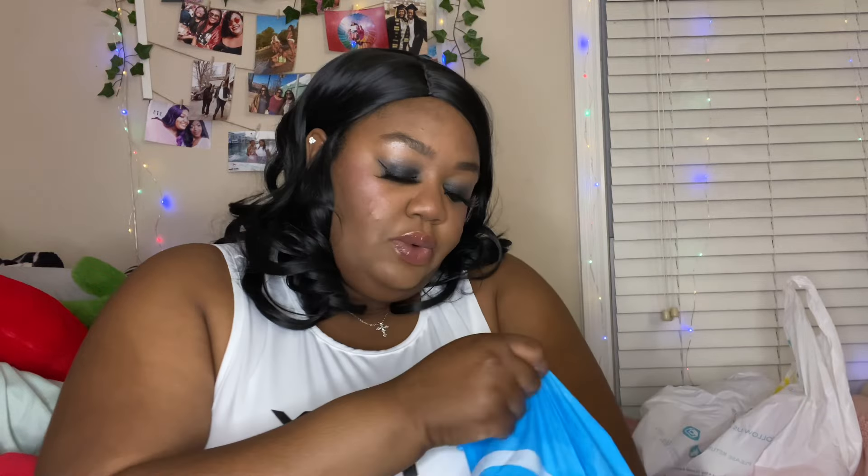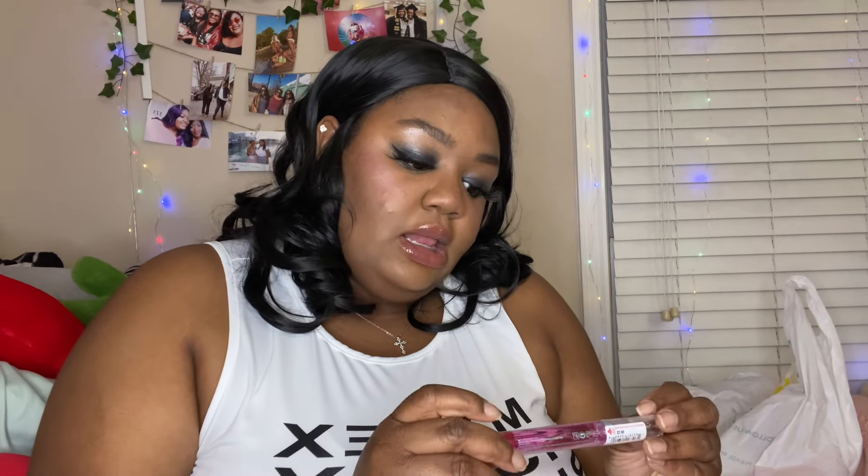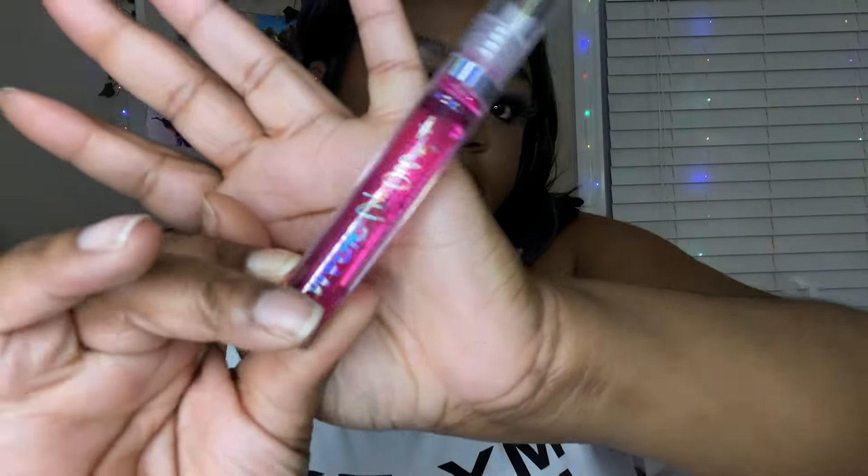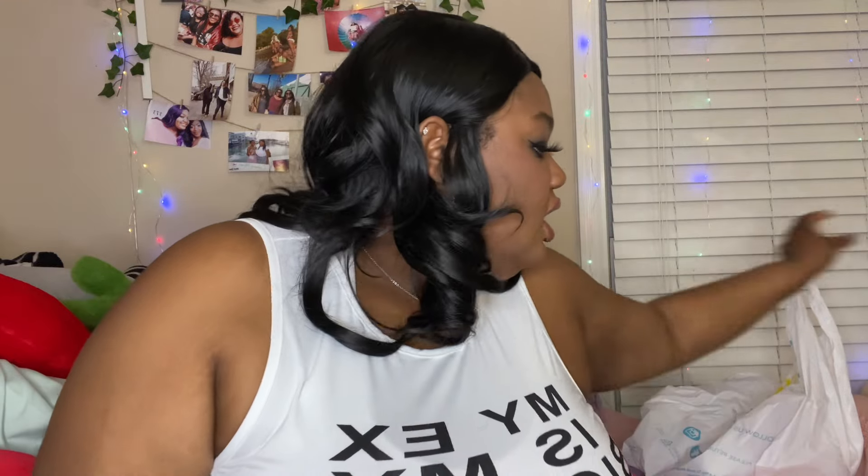When I was checking out I saw these really cute lip oils on the display — these were $2.99. I got this really pretty hot pink one to try out, and it was only three dollars.